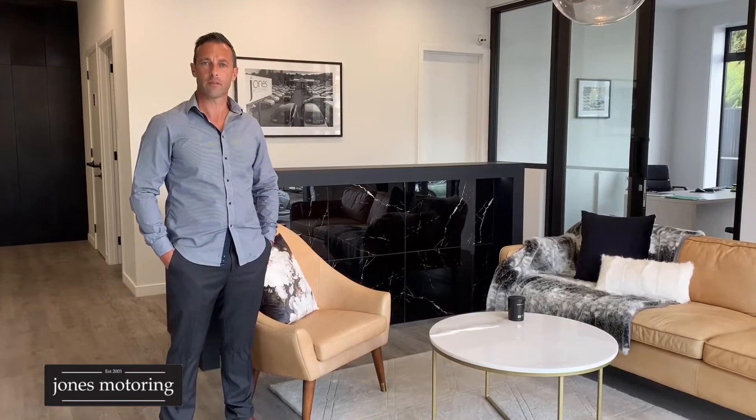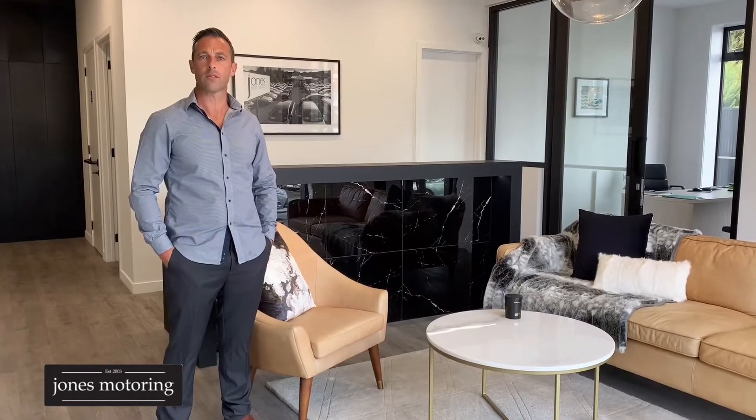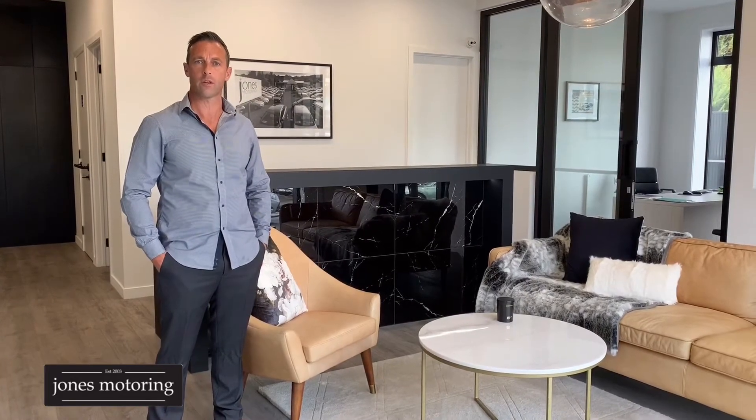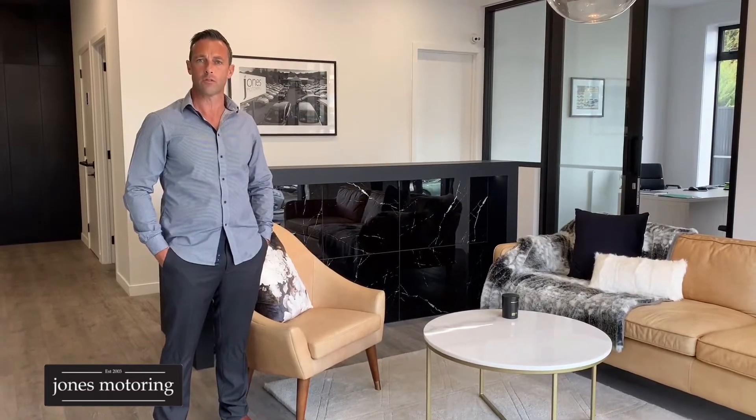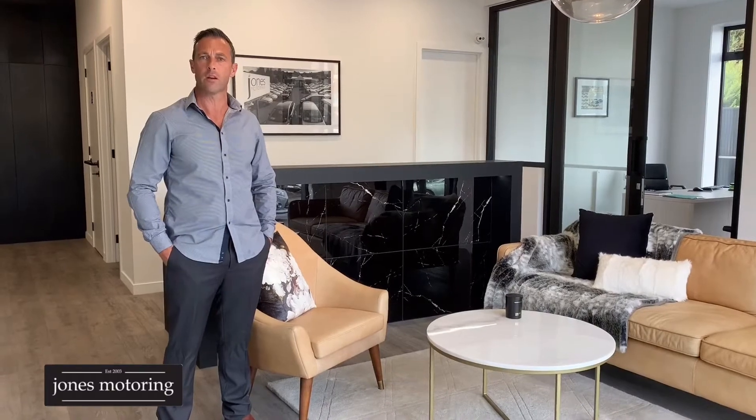Hi, Josh Jones from Jones Motoring. In these changing times, we understand it's not always possible to get down and visit us at our site here in Kaikarevelia Road, and where we're seeing a massive trend towards online sales, we've decided to do some vehicle condition reports and road tests, just to help in your buying decision.